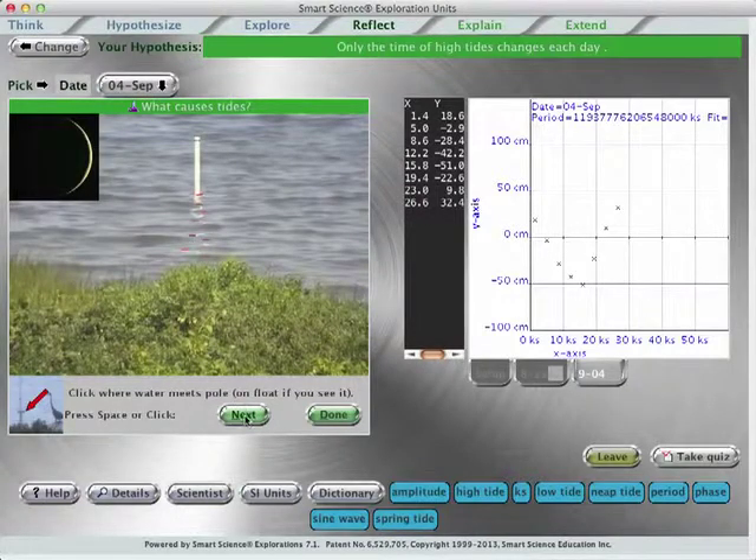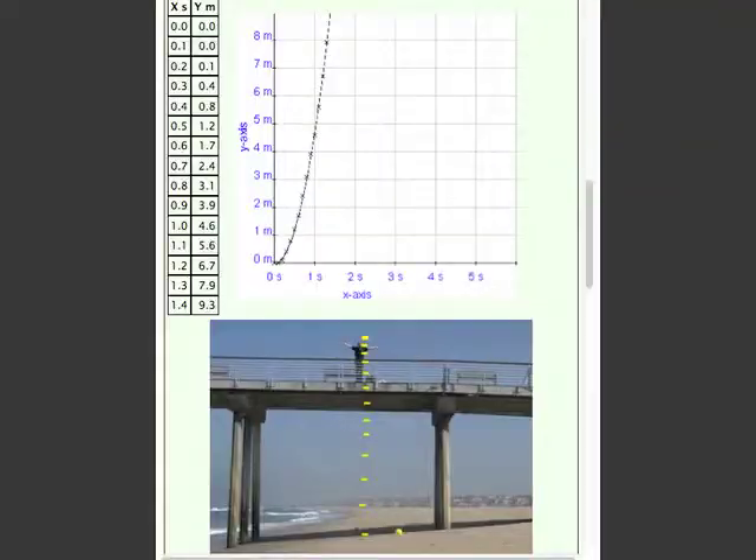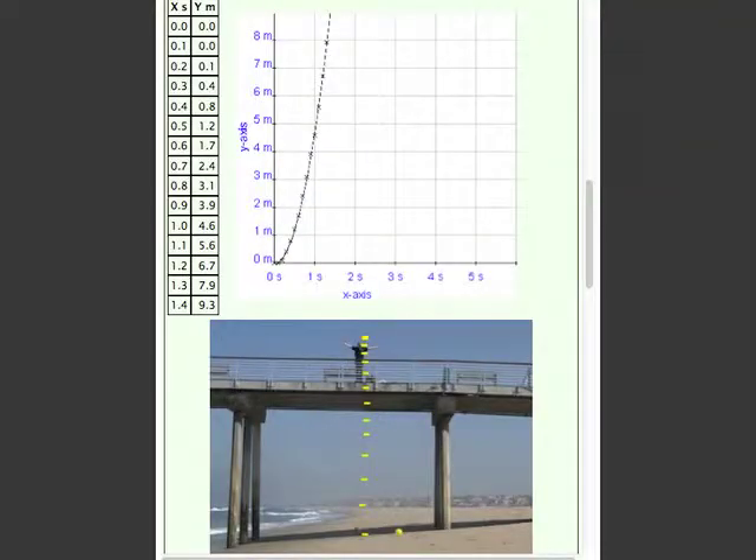Students cannot simply type numbers they copied or made up into a lab report. An instructor can log in and see those data as soon as they are taken. Students can download their lab reports, complete with the data displayed in three forms: data table, graph, and points on an experiment image, and then send the report to the instructor. In essence, the computer system supervises the students — the person does not have to do it.